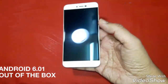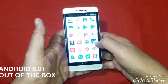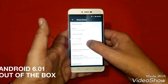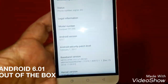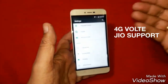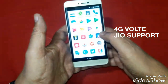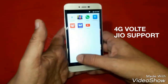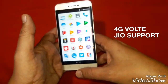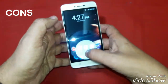Next we come to the Android version. Out of the box, this phone runs on Android 6.0, so that is also a good thing. This phone also supports 4G VoLTE — I have tested it and done a video on that. So these are the pros of the phone. Now we come to the bad part.